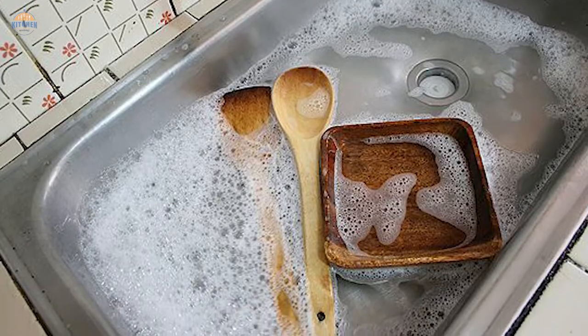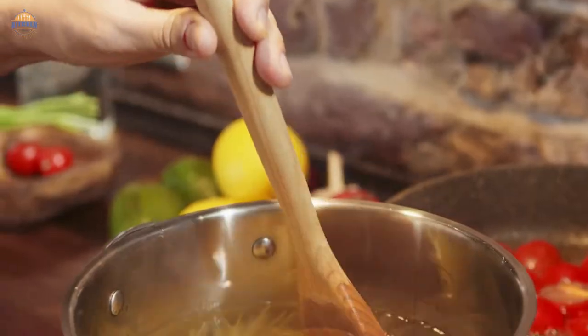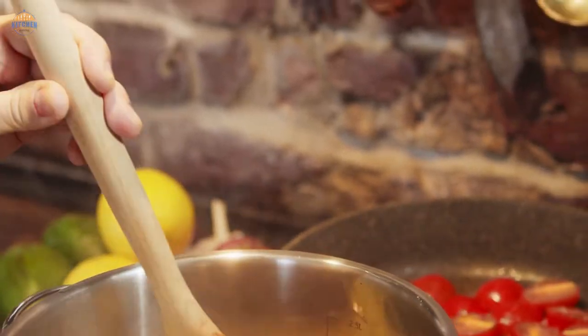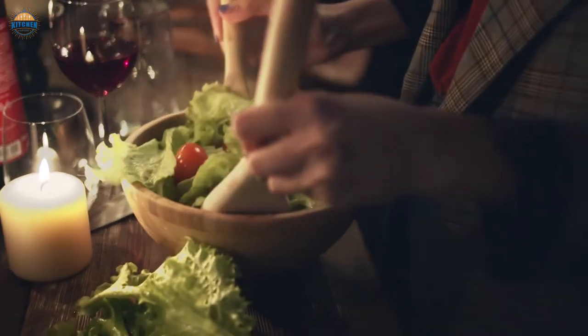Solid wood spoons need to be hand-washed since dishwashers can dry them out and cause them to crack or split, but they should last for many years with the proper care. Just because wooden spoons are simple, however, doesn't mean they are all created equal.